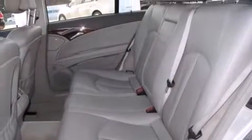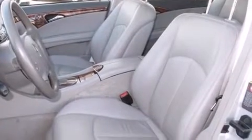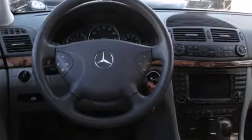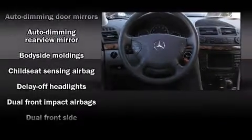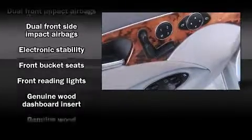Mercedes-Benz ensures the safety and security of its passengers with equipment such as dual front impact airbags with occupant sensing airbag, front and rear side impact airbags, an emergency communication system, and four-wheel disc brakes with ABS.